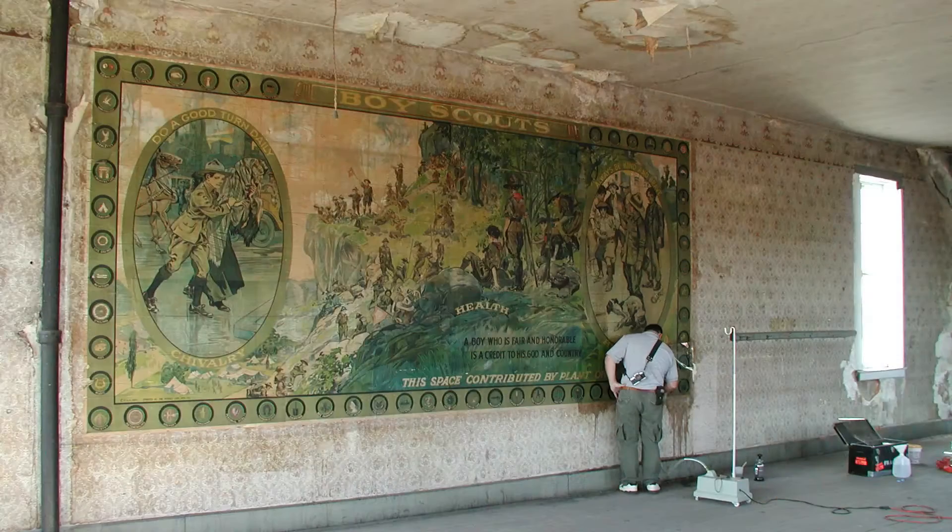In Mount Gilead, Ohio, an abandoned building was slated for demolition. On a third floor wall in a room used by a local Boy Scout troop as their meeting room was a 9 foot by 20 foot recruiting poster mounted to the wall.